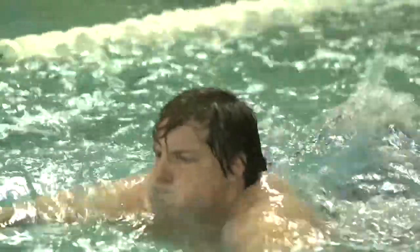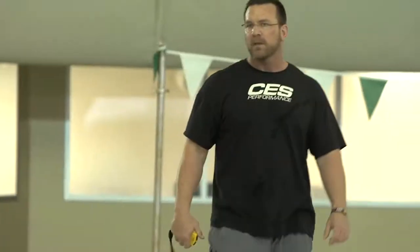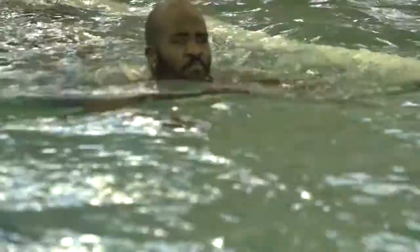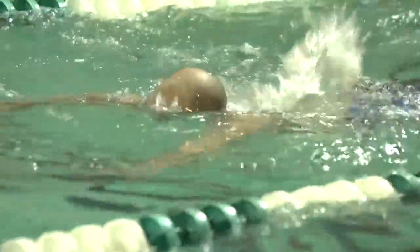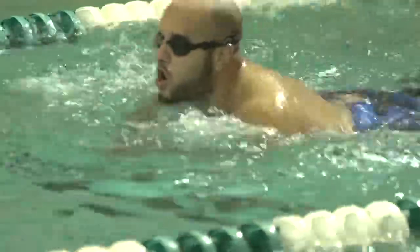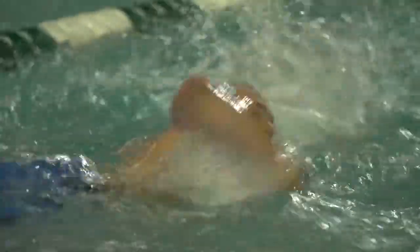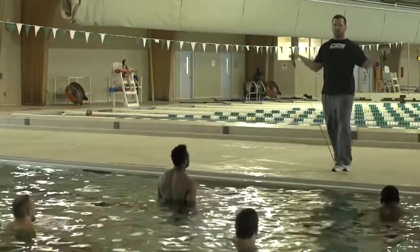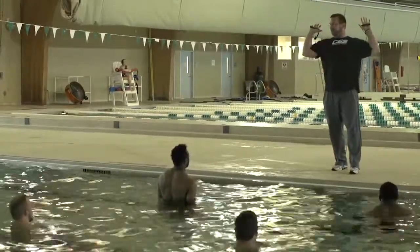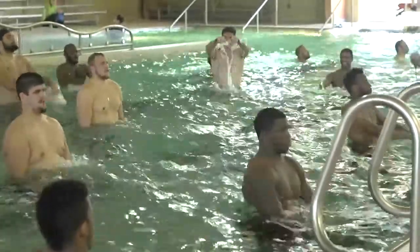Every muscle in your body is working in this pool routine, and that's simply why we like it so much — you are required to use so many muscles all at the same time that it really gets your heart rate through the roof. It helps flush the system out, and we've found that over time these guys are way more refreshed and ready to go on Thursday than if they had not done the pool.